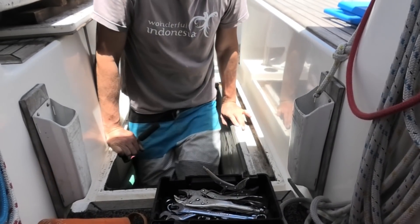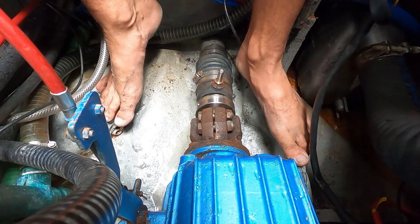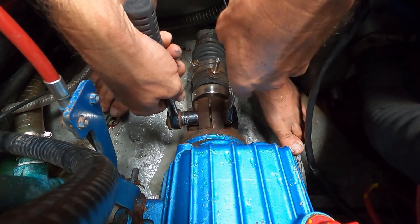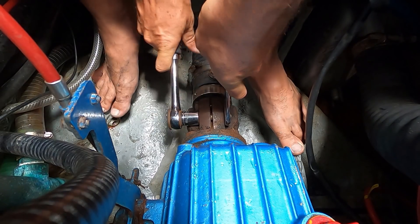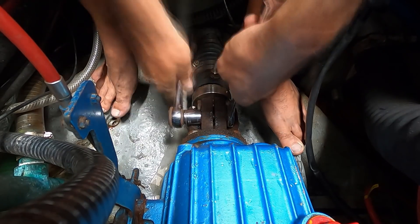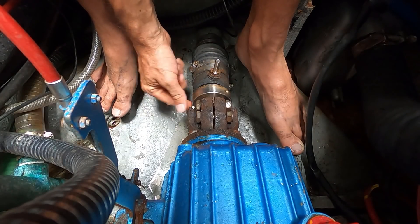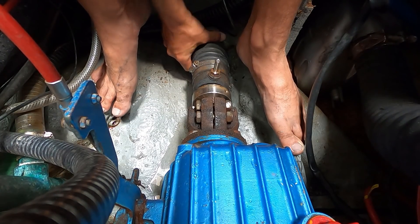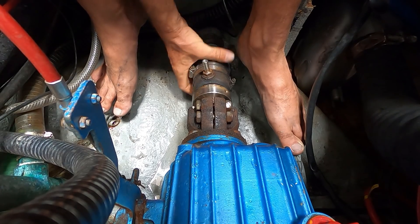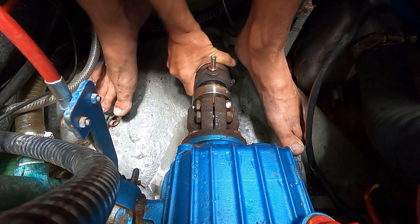This is the prop shaft, and this is the coupling onto the back of the engine — a bit rusty, I need to clean that up. I've given these a good squirt of WD-40 in preparation. I've already undone the set screws that hold the rotor onto the shaft and the Jubilee clips that hold the old seal onto the hole that the prop shaft goes through, so that all slides off. Once the prop shaft goes aft it'll be okay. Sliding the prop shaft out is a two-person job — one inside and one outside.